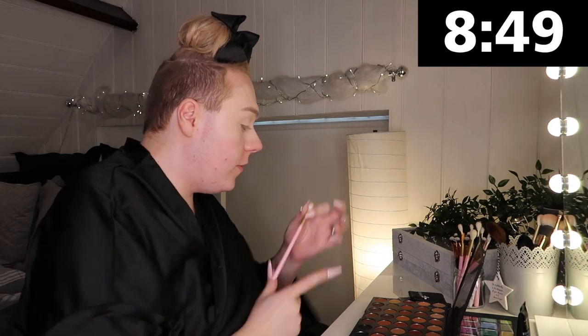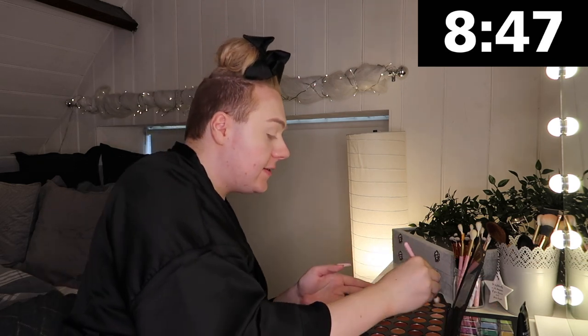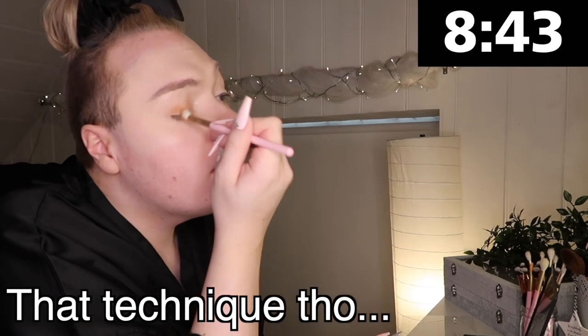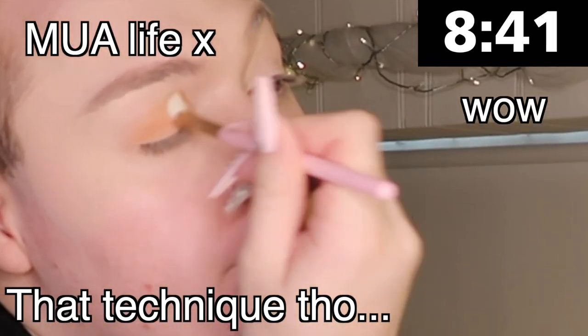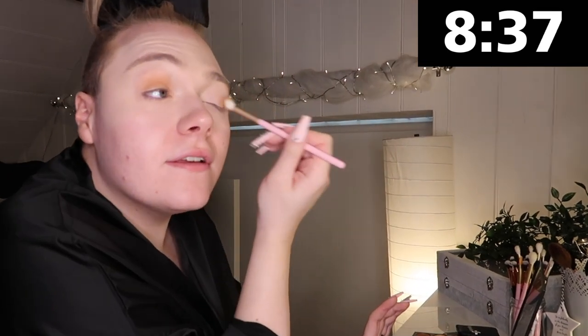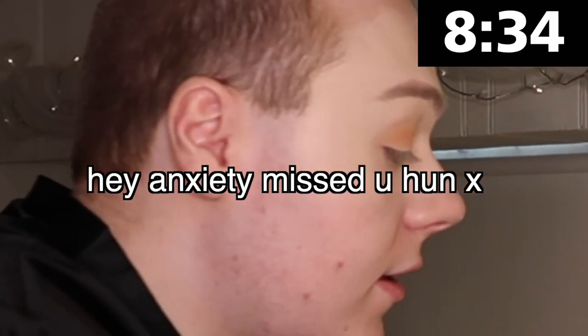Now we are moving on to the Morphe Bronze Girls palette. I'm going in with shade Sandy and I'm just going to pop some of this on my eyelid. Oh my god, this is going to look so bad — I can literally already see it coming.